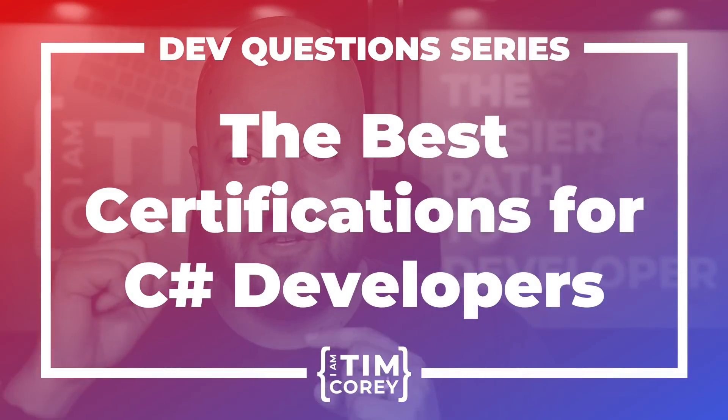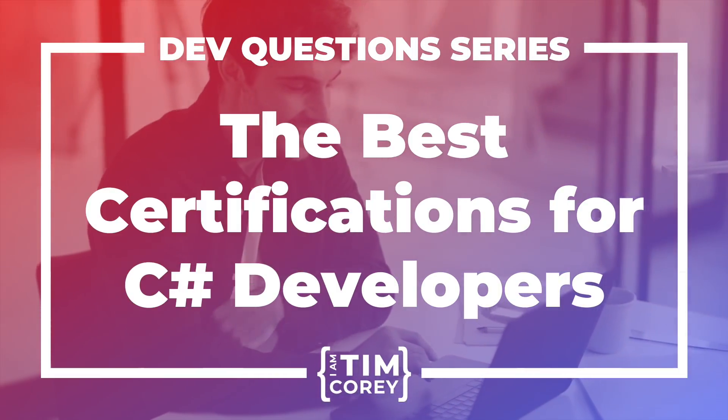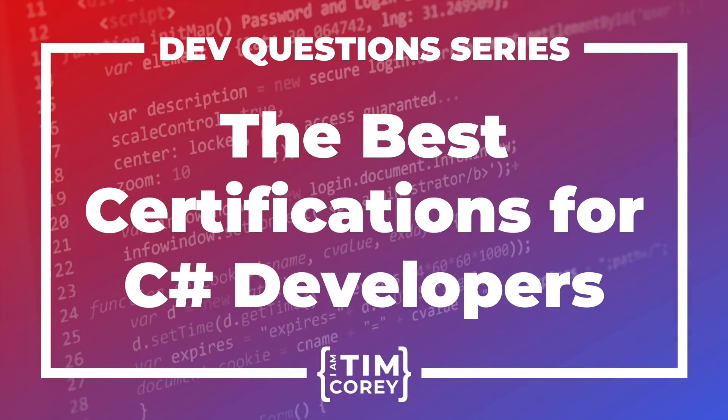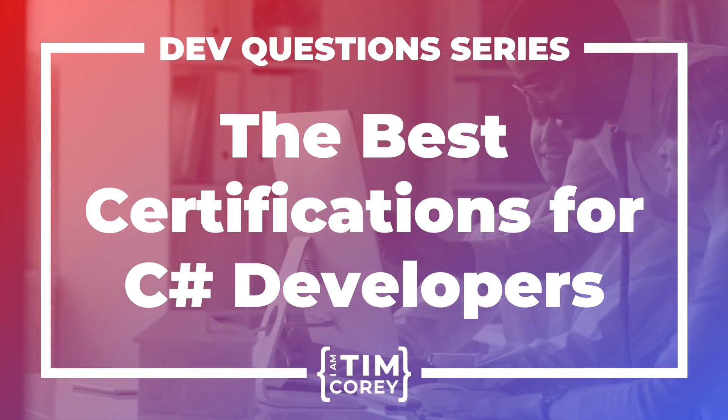Welcome to this episode of Dev Questions with Tim Corey. Join us as we tackle the questions you are asking about a career in software development, understanding the industry, and new technology. Now here's your host, expert developer and online educator, Tim Corey.